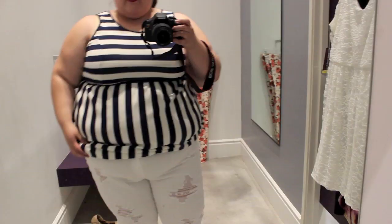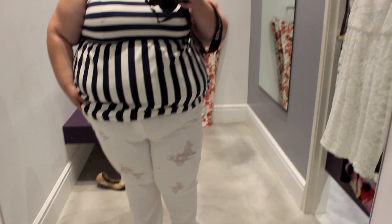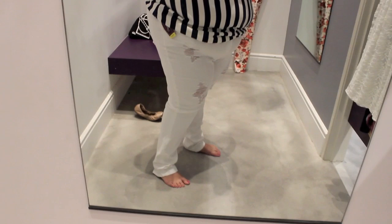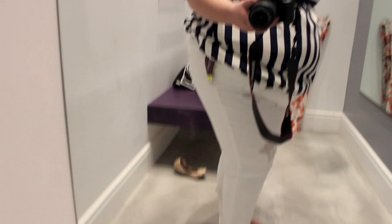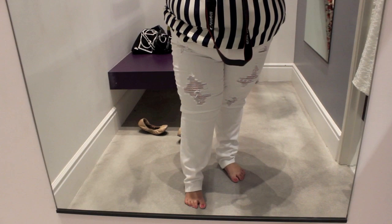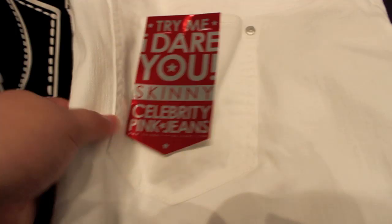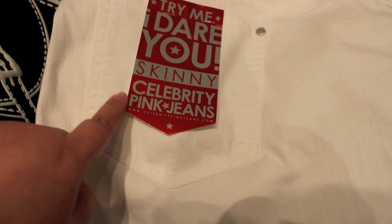Oh my God, these jeans fit! I am kind of freaking out right now. This is the first time I've ever tried on their jeans before. I've tried on the denim shorts, which fit me beautifully. I am just so surprised that these actually work — they make the butt look good, the legs are a really good fit. They're a little bit long, but that's to be expected since I'm petite. Thumbs up to Wet Seal, this is a really good find. They are Celebrity Pink jeans in the skinny fit in a size 24.